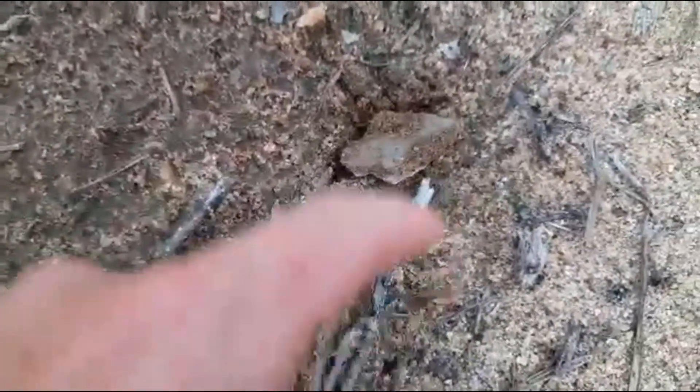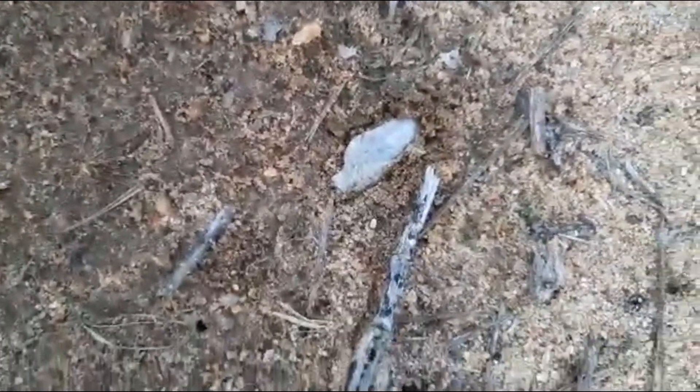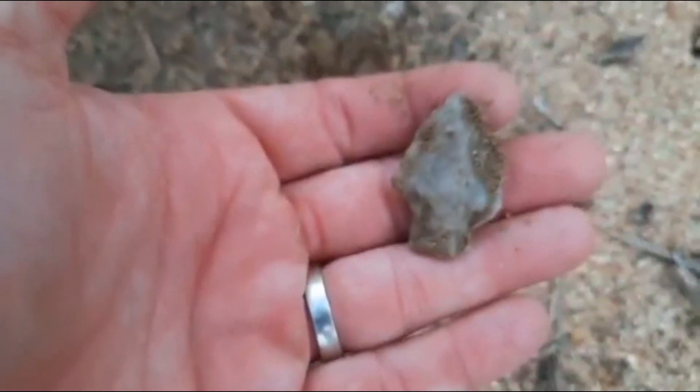I'm looking to see if we can spot one on video. May have another one right here - looks like it. Yep, that's what that is. We'll definitely take that one. May have another one right here too - looks like it. Yep, that's what that is. We'll definitely take that one too. Keep looking.